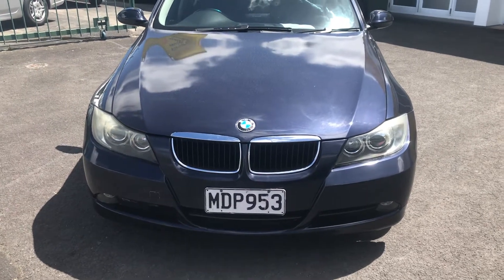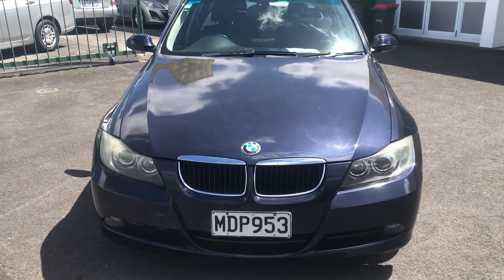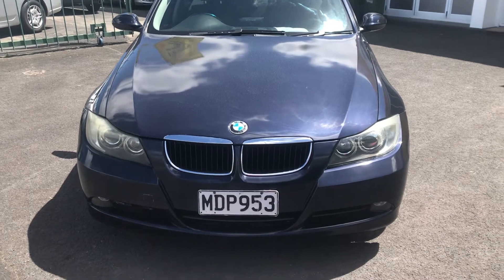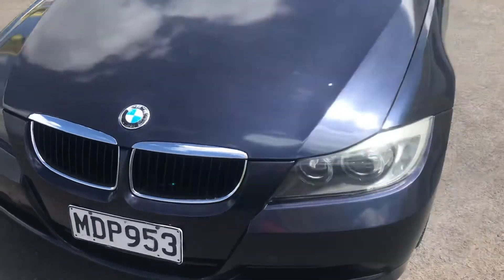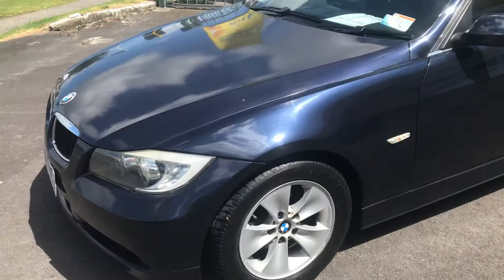Welcome to Parkasale Tekanini. Here we have a viewing of a 2007 BMW 323i. Hopefully through the video I'll be able to give you an idea of its condition. Thankfully this is an easy one because it's pretty tidy.